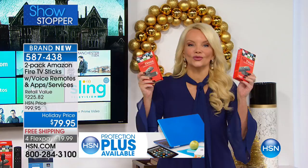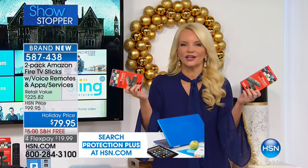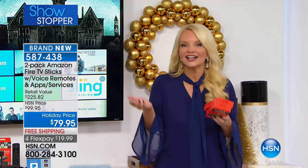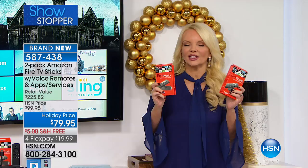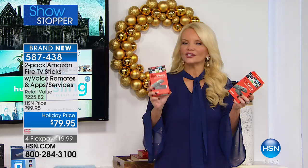We haven't even scratched the surface and we're already so busy. You are getting two of these — the fastest, most powerful streaming device — not just under $50 but under $40 each, two for $79.95. But that's not all: this is a $225 package, so you're getting about $140 worth of extras besides the two devices, and each comes individually gift-boxed.